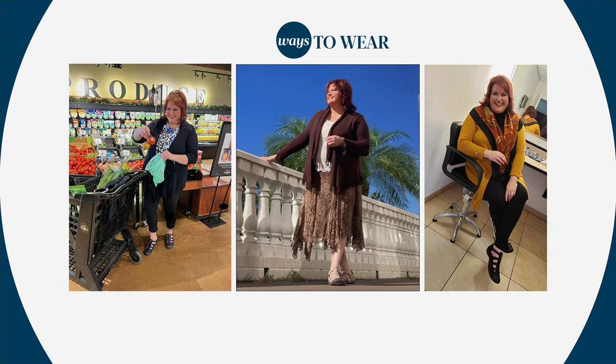A shoe that you can really wear no matter where the day takes you. The word of the day — get your Jambus on.